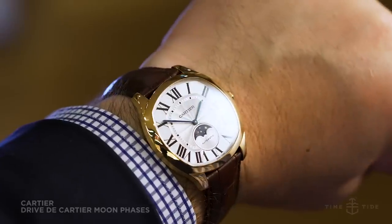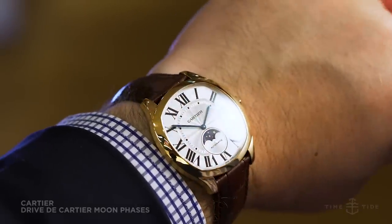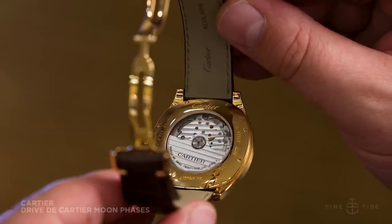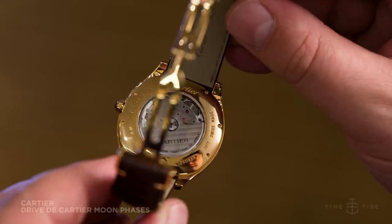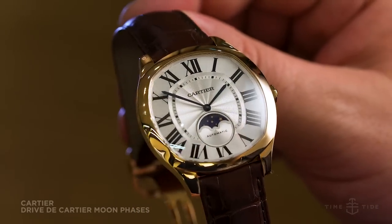There are no diamonds here — it's the Drive de Cartier Moon Phase. Really though, it doesn't need it. This is a well-sized 41mm men's watch that's pure elegance in its proportions. This is Cartier classiness dialed up to 11.